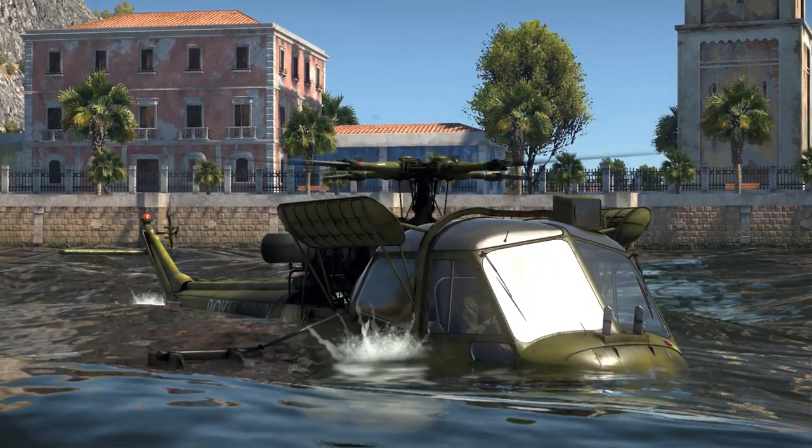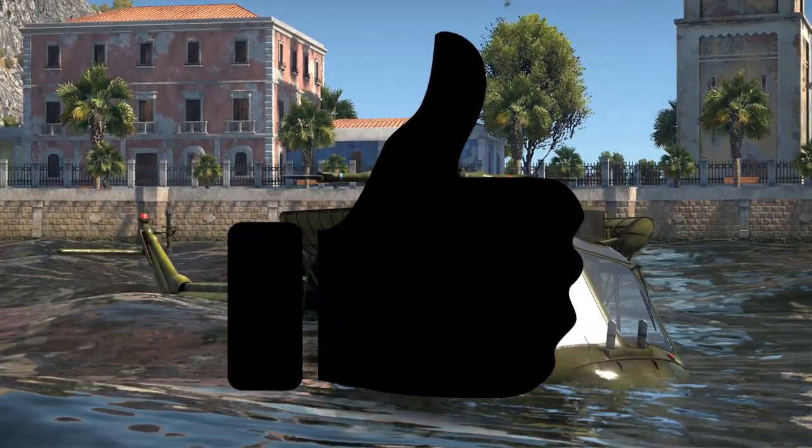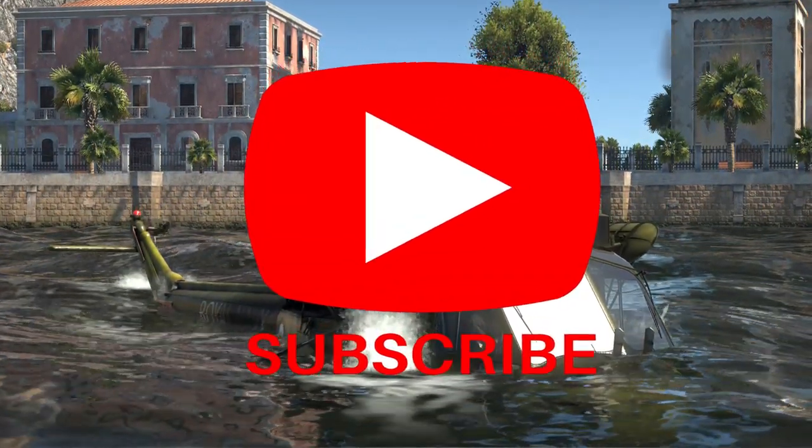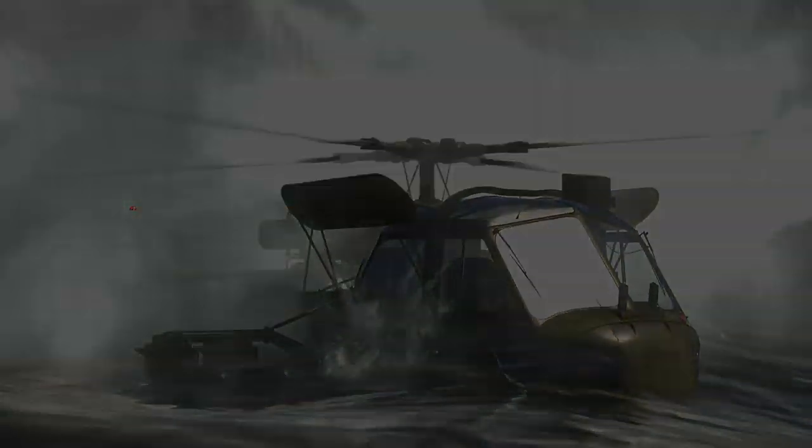Anyway, thank you very much for watching. If you did enjoy, please consider dropping a like and maybe even subscribing to the channel — that would be massively appreciated. Thanks again for watching, and I will see you in the next one.